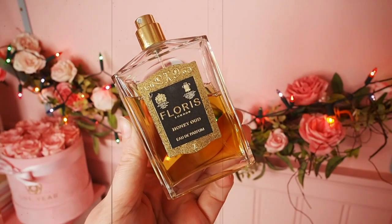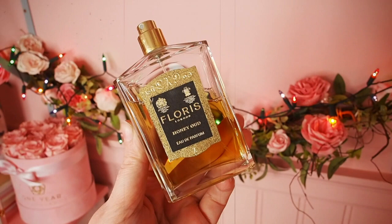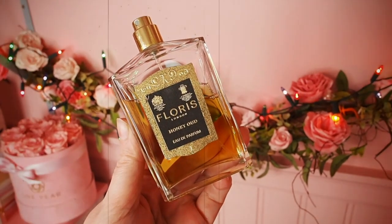Anyway, I'm waffling on about it and I haven't even told you the notes. This is Floris London, who are one of the oldest perfumeries in the world. And this is Honey Oud Eau de Parfum. This perfume contains notes of bergamot, honey, oud, patchouli and rose, as well as amber, labdanum, musk and vanilla.